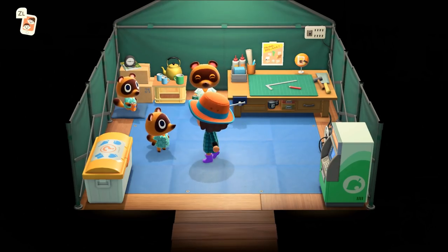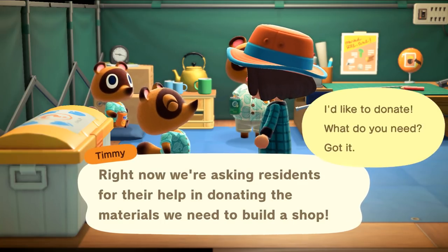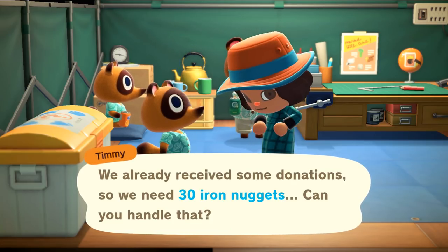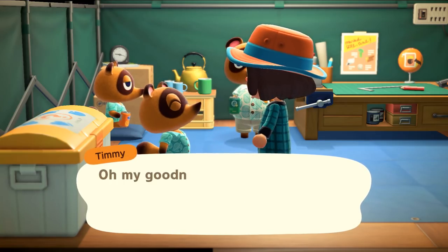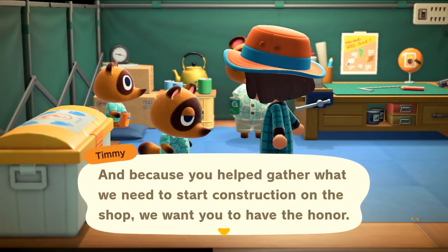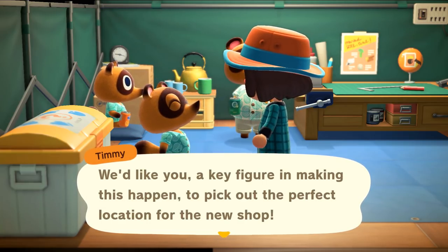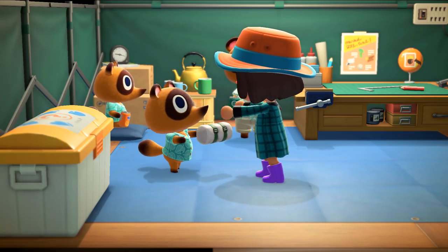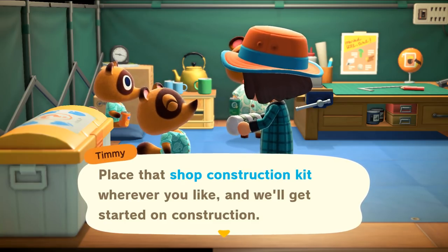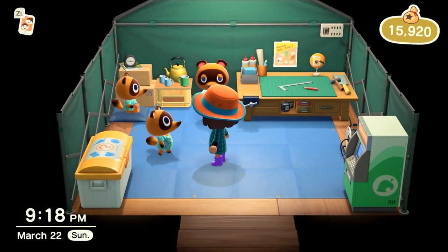I came back from my first island adventure! Let's donate to Tommy and Timmy right away. Here we go - 30 iron nuggets, these are for you! Oh my goodness - this means we have everything we need to get started on the shop! 'Because you helped gather what we needed to start construction, we want you to have the honor of picking the perfect location for the new shop.' Oh, that's so cute - I love having that much control. 'Place that shop construction kit wherever you like and we'll get started on construction!'